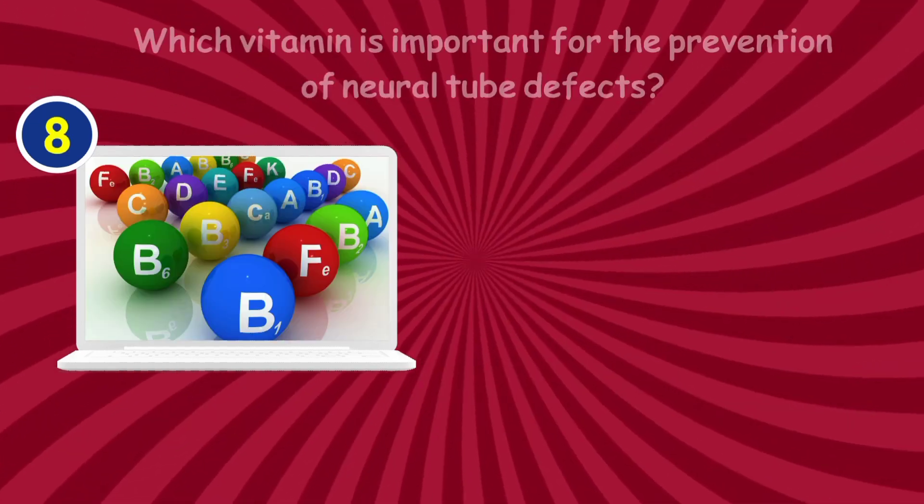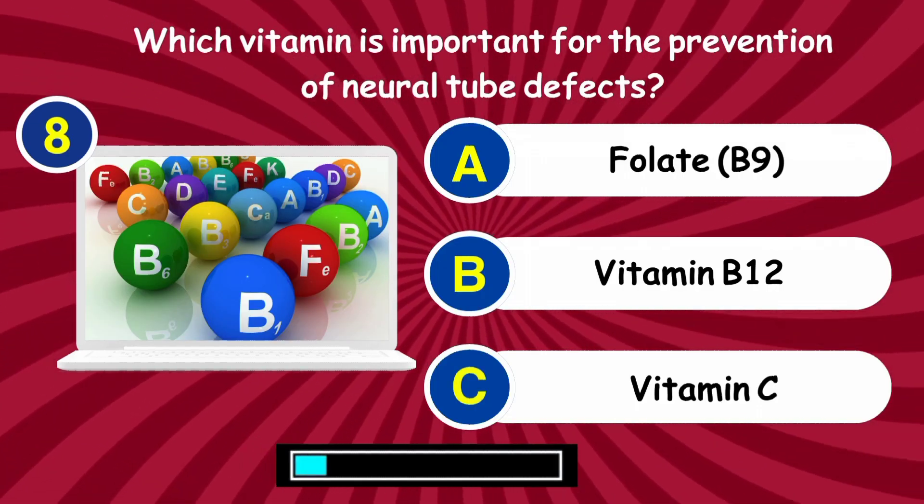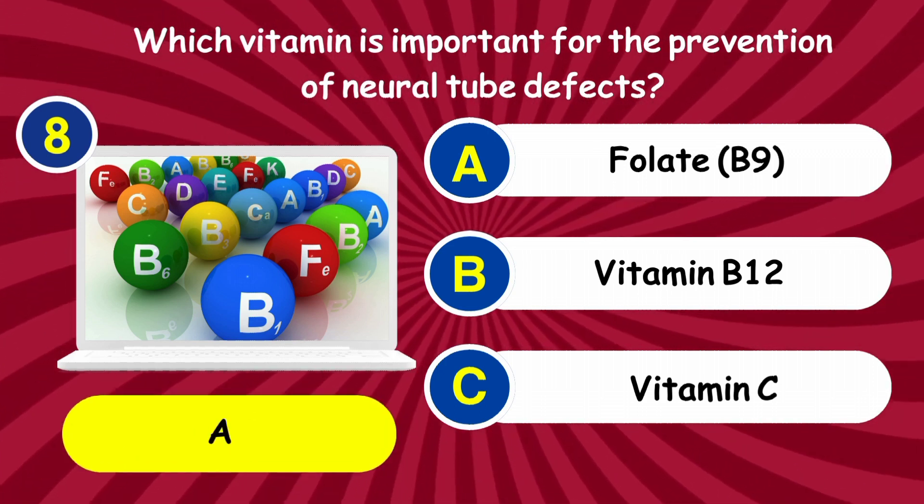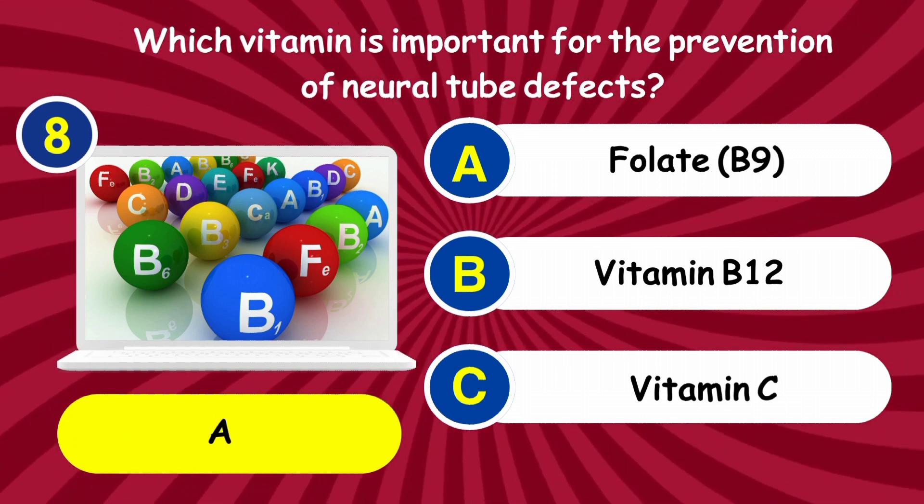Question 8: Which vitamin is important for the prevention of neural tube defects? Answer: Folate B9.